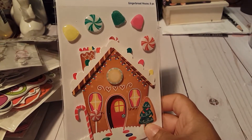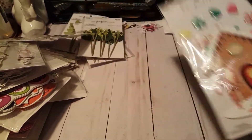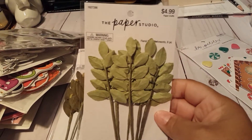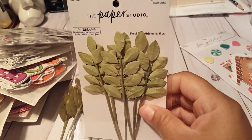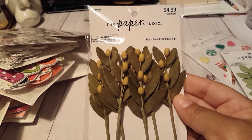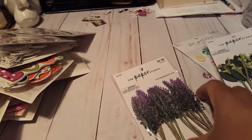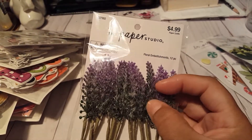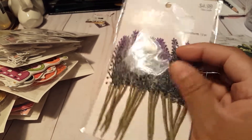I also found this one here — this is the gingerbread house with the little candies on top. I also found these here; I had never seen these there before, so I grabbed one of each. From the Paper Studio, these are just some flowers, some leaves, and then this one here. There are six of each. I'm not sure if these are plastic — I haven't opened them yet, but they feel like maybe... I'll have to check them.